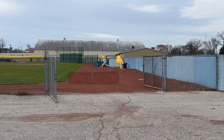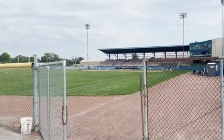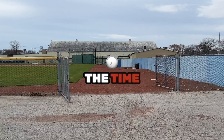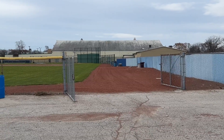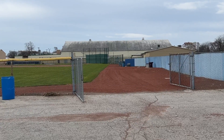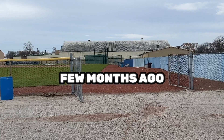Walked right through, walked down that warning track, talked to a few people. My finger was broken at the time and I didn't realize it, but this place sure does look different compared to what it did a year and a few months ago.